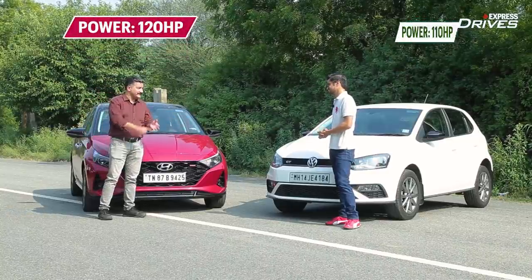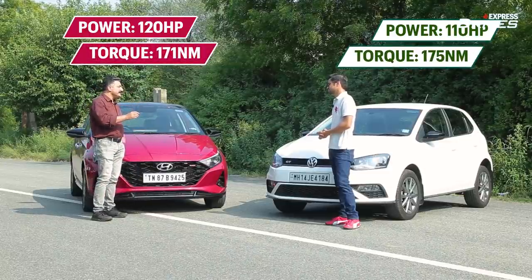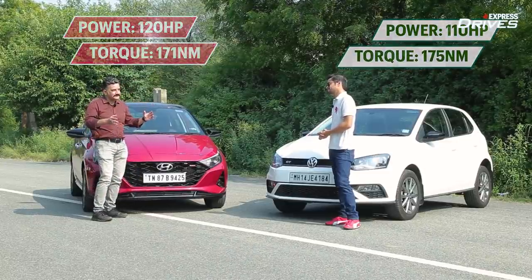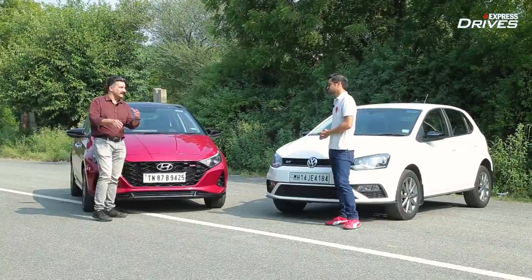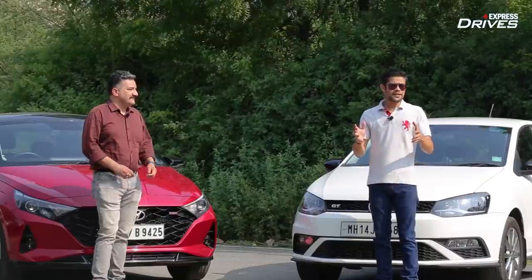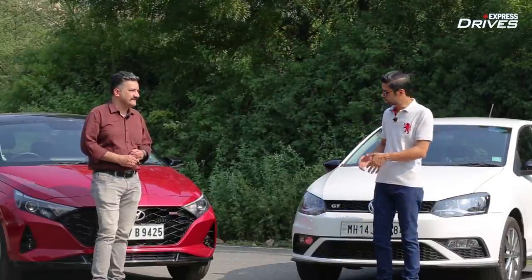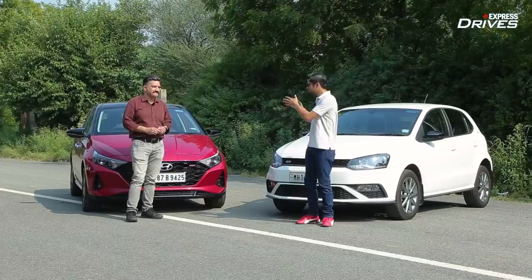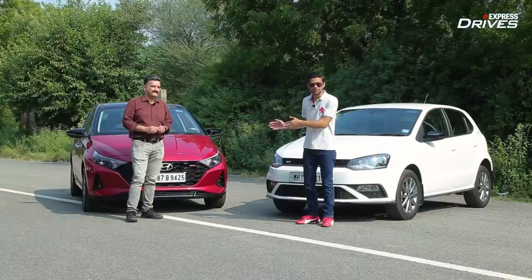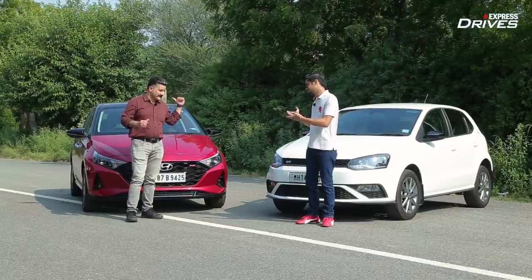Roshan concedes that on paper the i20 has 120 horsepower and 170 Nm of torque, and he gives credit for the Polo's handling — it's very light, one finger and it goes left, right. So while it might appear that this 11-year-old car is no match for the new i20 Turbo, all those advantages Roshan mentioned are on paper. How is it in the real world? Let's go for a drive.